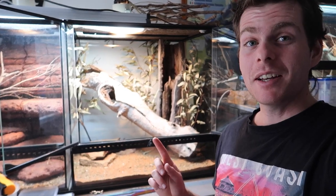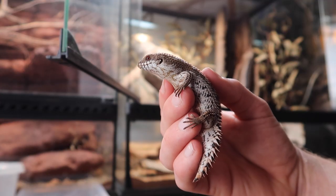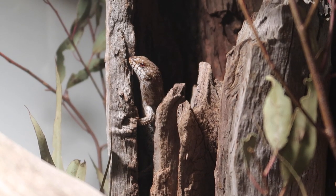Hey, how's it going guys? So I've had these pygmy spiny tail skinks for quite a while now and I've noticed a few things in their behavior that makes me want to change up their exhibit.